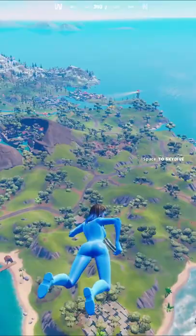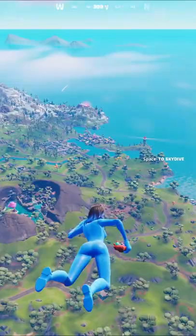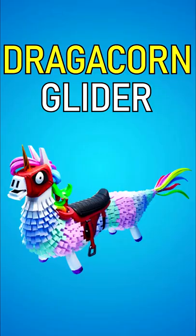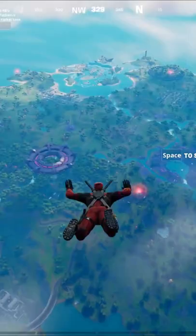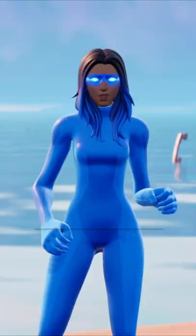The Mako glider, released in Chapter One Season One — all the sweats use this because it was rare. The Coral Cruiser glider, released in Chapter One Season Seven — for some weird reason all the sweats just love this. And the Dragacorn glider, released in Chapter Two Season Two — there was a time where this was pay-to-win and every Fortnite sweat used it.